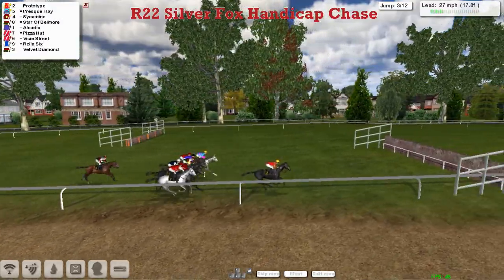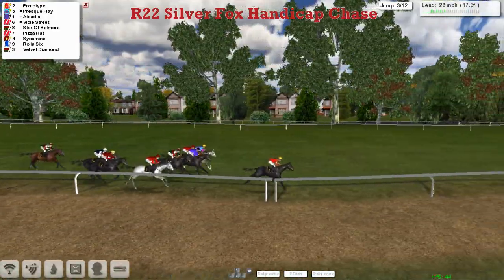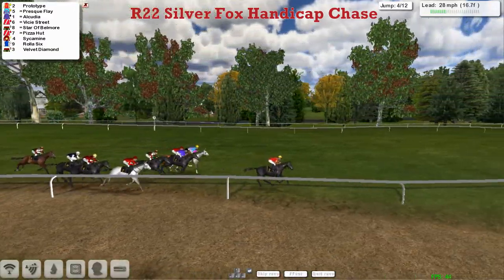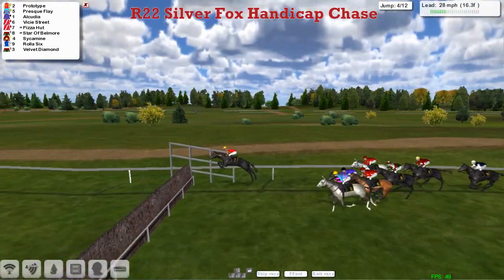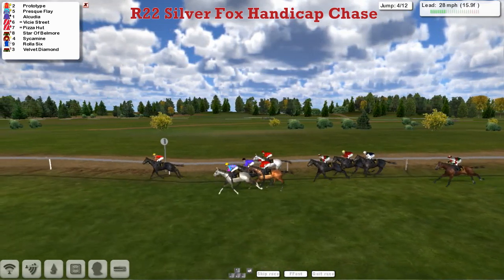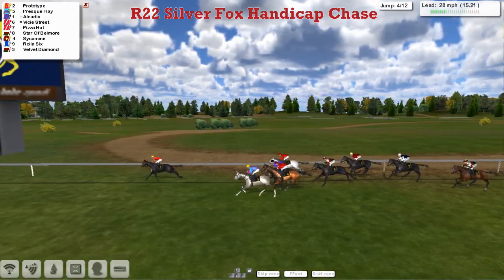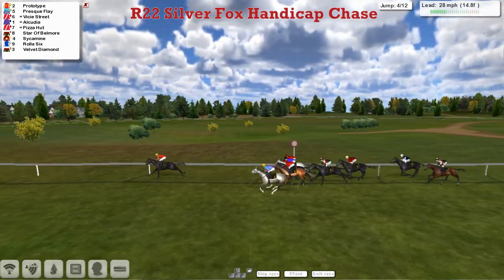The one out the back is Velvet Diamond, and they get into the third, and they're all safely over the first three. The field is now starting to spread out a little. Prototype has got a lead of two to three lengths, and the grey Presque Flay on the outside in second, Alcudia the top weight is third, and Vici Street between those two as they get over that next one. It might have been Pizza Hut that made a mistake at the first, but Velvet Diamond is the back marker as Prototype continues to lead, coming up past the stands and the winning post, heading out for a complete circuit of the track.